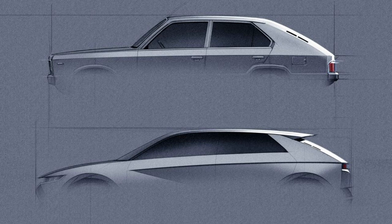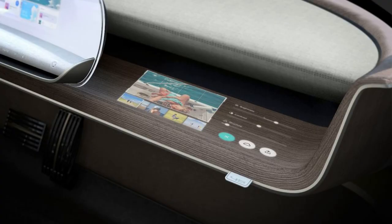More information is coming in February, as Hyundai is planning a reveal event for the IONIQ 5. It will be the first IONIQ model to arrive in the US, possibly by the end of the year, with other IONIQ-branded electric vehicles still to come.